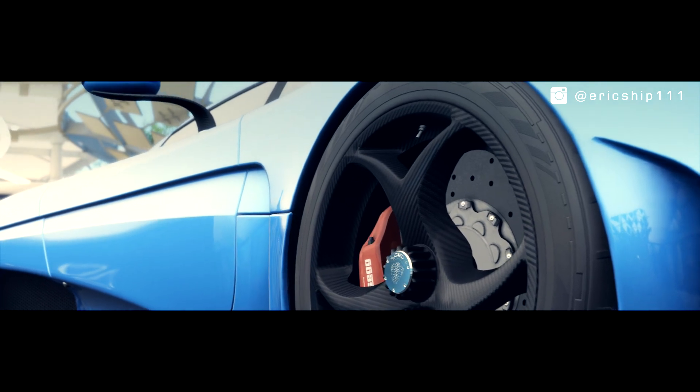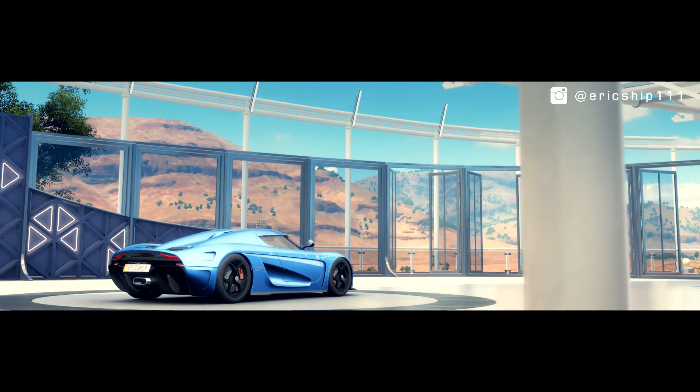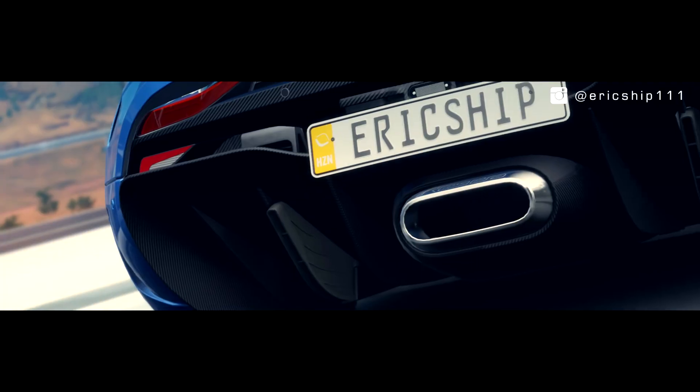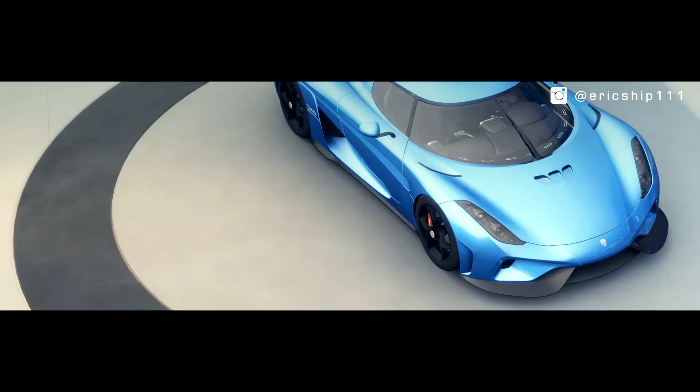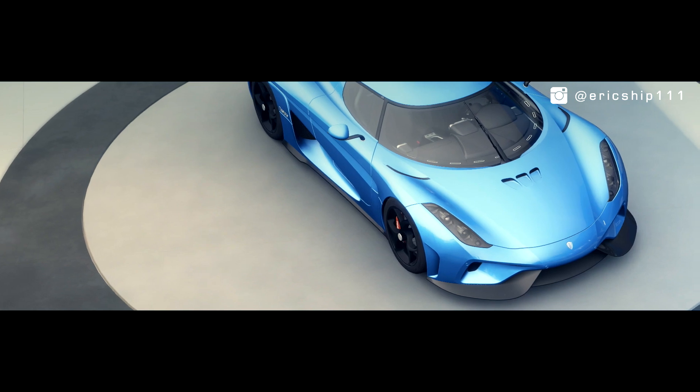Following the footsteps of the holy trinity, the Regera is also powered by a hybrid drivetrain, except it's much more unique. Sporting only a single-speed gearbox, the electric motors aren't just there to supplement some turbo lag — that standalone motor produces a whopping 700bhp.